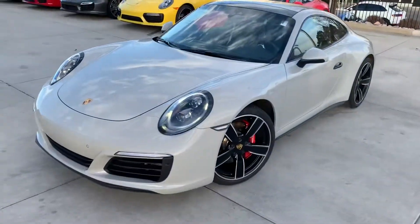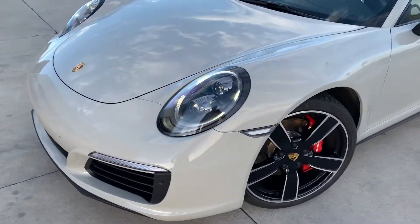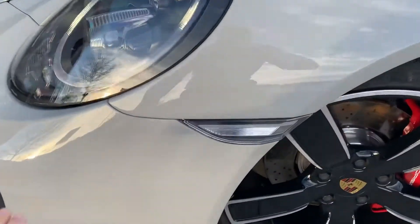Hi Dan, this is James at Porsche Colorado Springs. Just wanted to show you the 2018 Carrera 4S in Chalk, like you've been looking at. This car is absolutely amazing — thanks for calling on it.